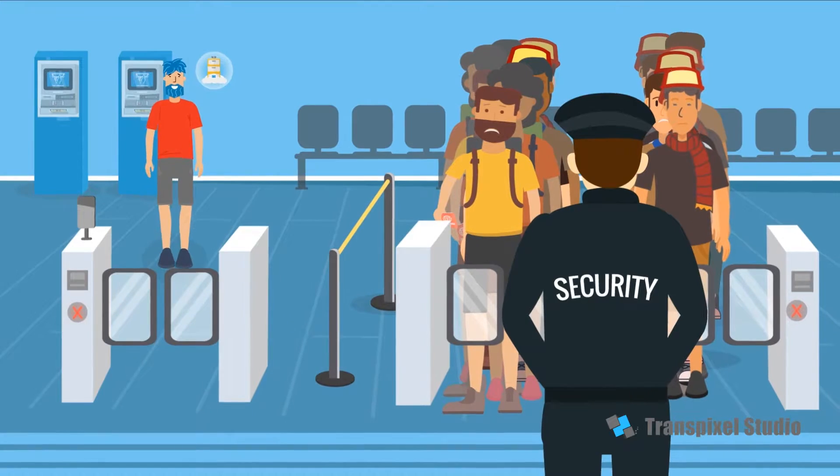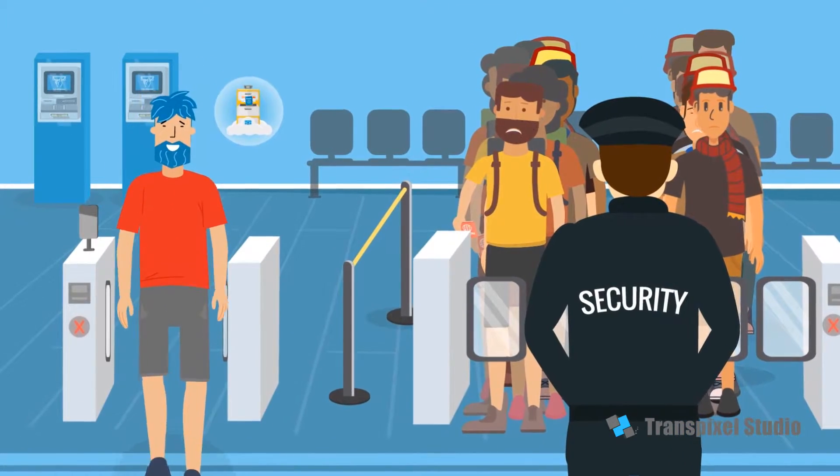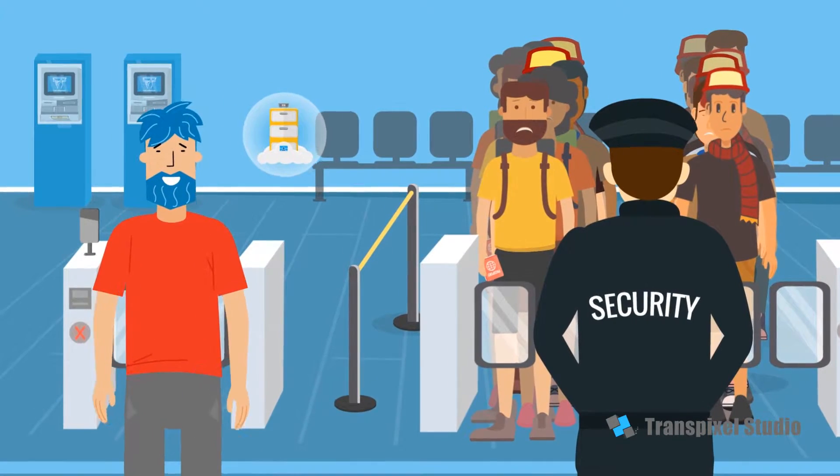Bob's documents are automatically checked on his way to security, so iPassport opens the gates for him. He's skipped another queue, so he heads for the members lounge.